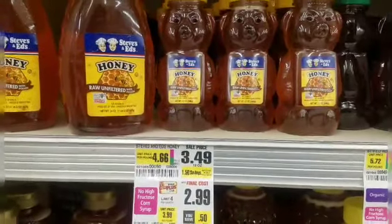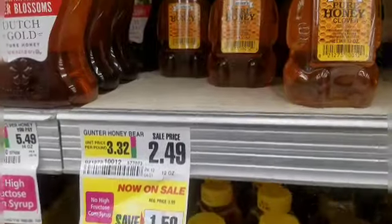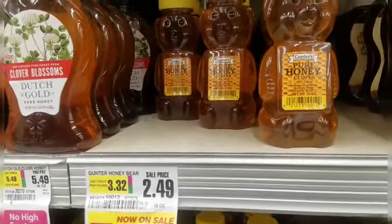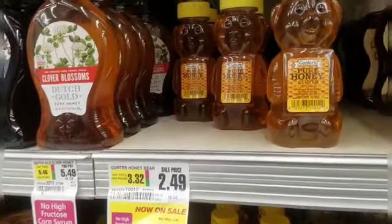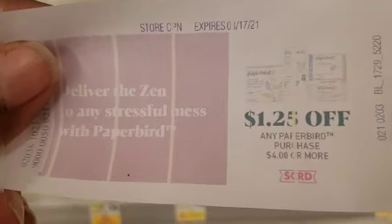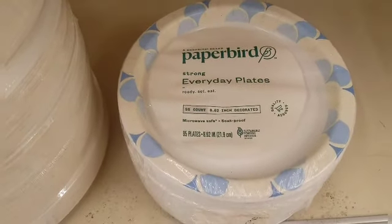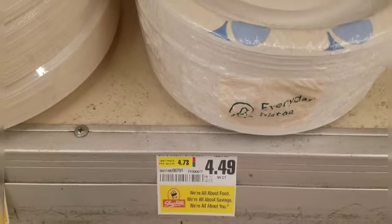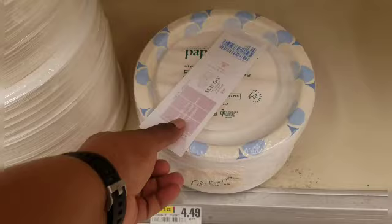Steve's and Ed's Honey is on sale for $2.99, but if you want to save more, Gunter's Pure Honey is $2.49. For the 50-cent savings I'm going with the Gunter's Pure Honey — no coupons, but I need a sweetener. The Ibotta agave rebate isn't available right now, so I'm picking this up for $2.49. I was also running low on paper plates and had a Catalina for $1.25 off any Paper Bird purchase of $4 or more. I'm picking up Paper Bird Everyday Plates — 8.65 inch, 95 count — for $4.49, walking out paying $3.24 with my Catalina.